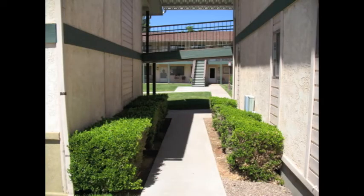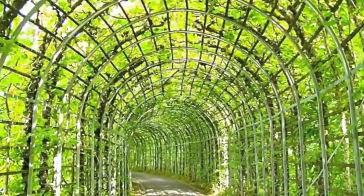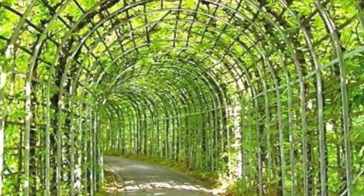The finale for this entrance is adding an arched trellis over the sidewalk leading into the courtyard. We will train climbing foliage to grow over and create an impressive entrance to this beautiful space.